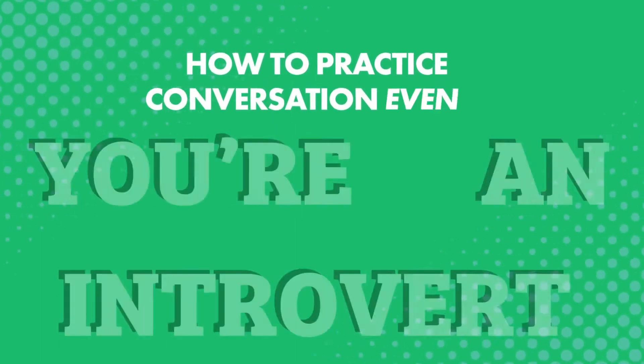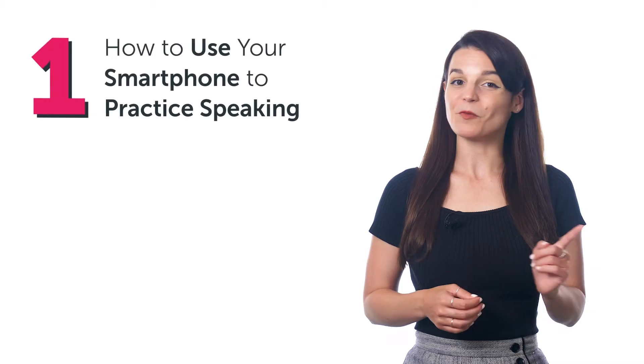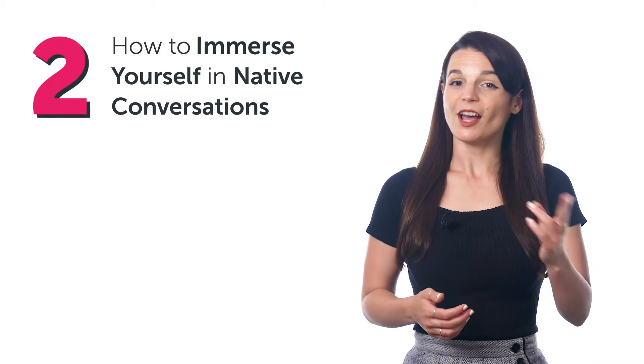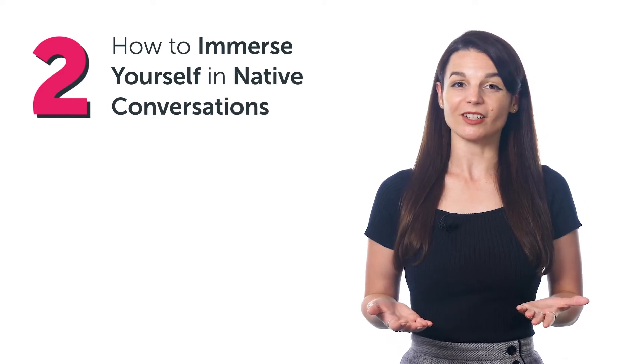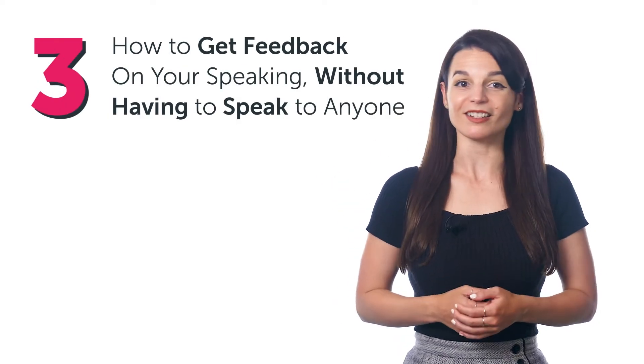How to practice conversation, even if you're an introvert. Today, you'll discover: 1. How to use your smartphone to practice speaking. 2. How to immerse yourself in native conversations. And 3. How to get feedback on your speaking, without having to speak to anyone.